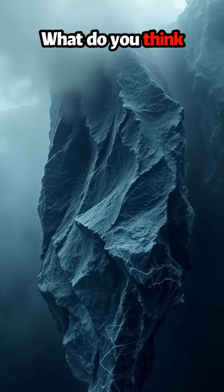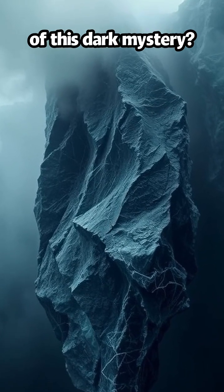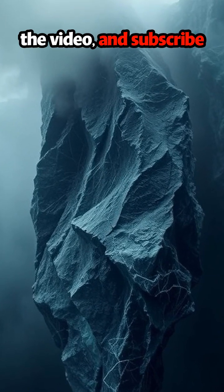What do you think of this dark mystery? Drop a comment, like the video, and subscribe.